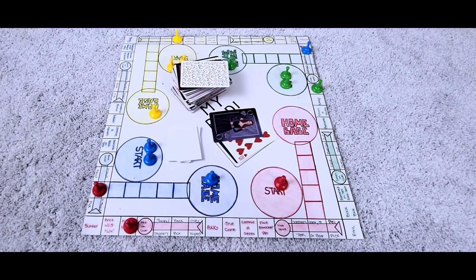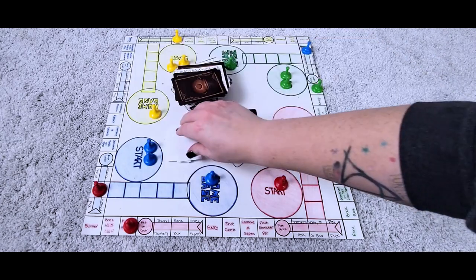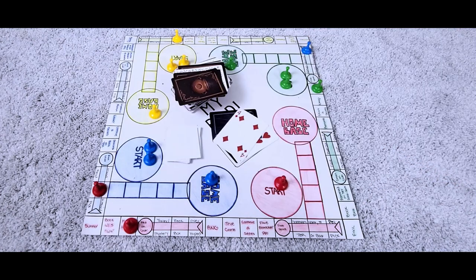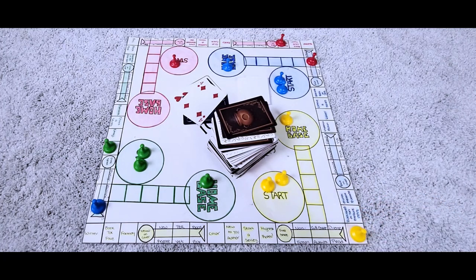That was draw number four, but I only have two prompts to satisfy so far, so we'll do at least one more. Draw number five — I'm moving backwards for yellow. I only have one yellow guy out on the board. Moving this guy backwards four lands on spring. So I have to read a book that gives me spring vibes, and that is definitely going to be very easy with the TBR I have selected for February already. I think I'm going to go ahead and do one more for a total of six. Draw number five was a four and yellow — landed on spring, meaning I have to read a book that gives me spring vibes.